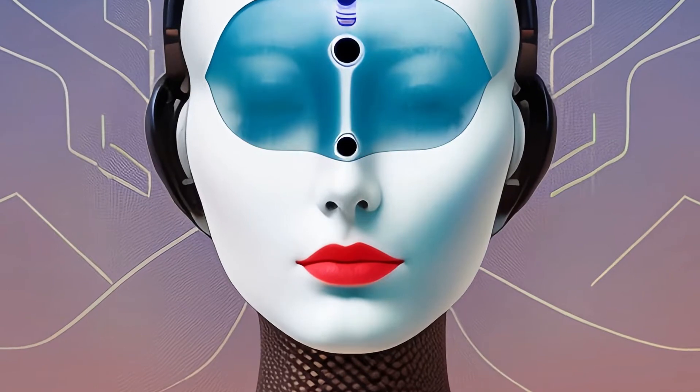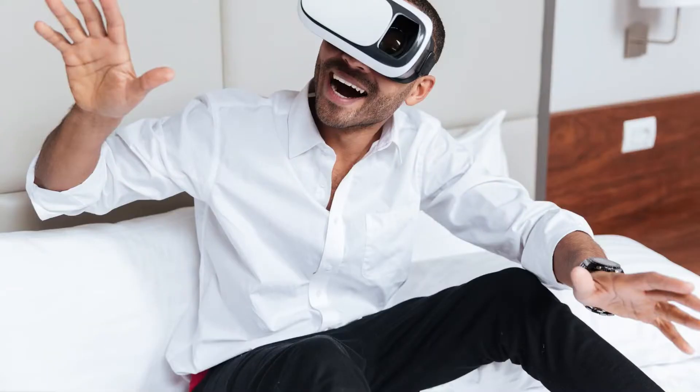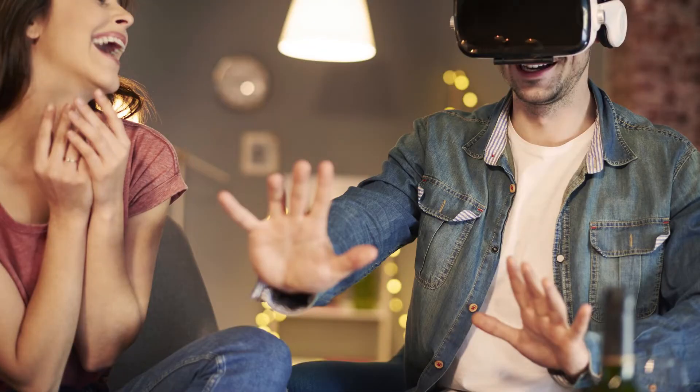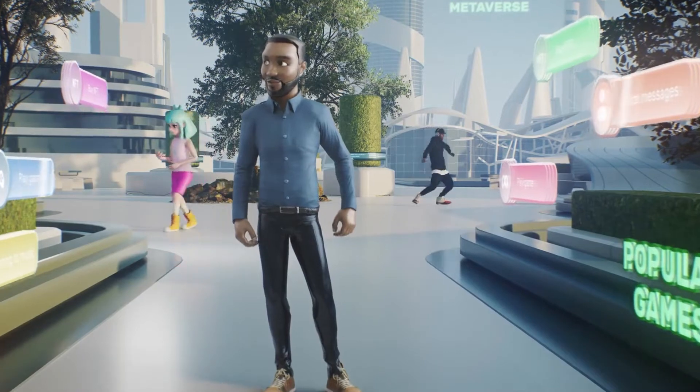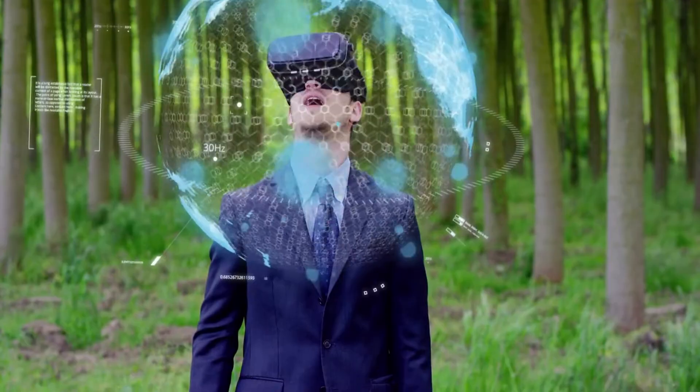Virtual assistants are also being developed that can help us navigate these virtual environments, much like they do in the real world. But the possibilities don't stop there. Imagine exploring a virtual city that changes based on your decisions, or a virtual world that adapts to your emotions.